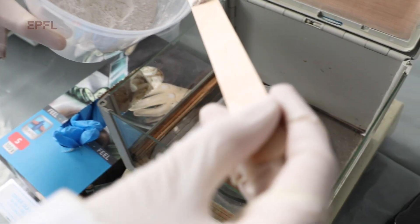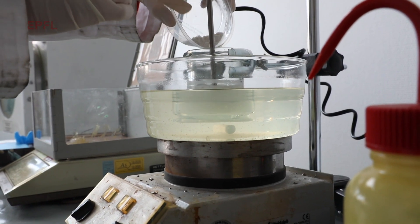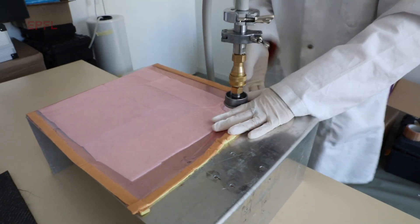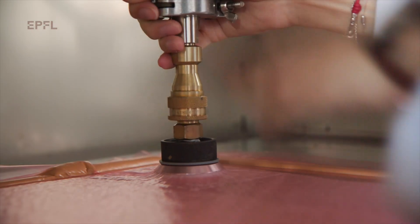The secret behind this technology is a special healing agent that we have inside the resin, which enables us to cut the repair time from hours to minutes, extend the product life and has a great potential for better end of life management.